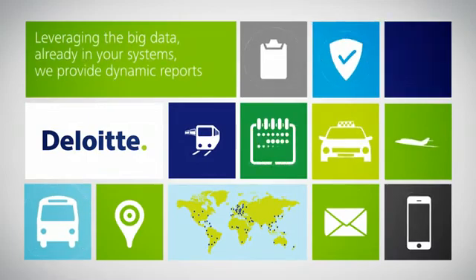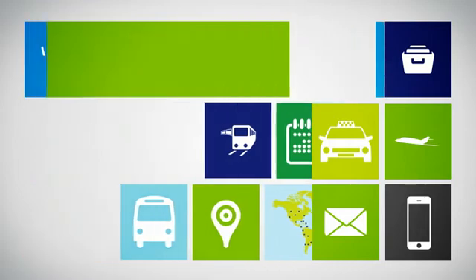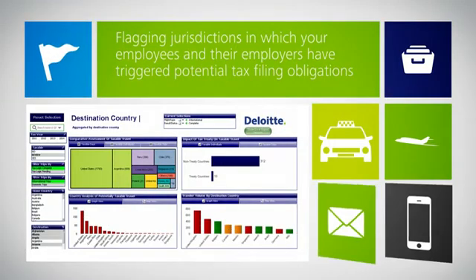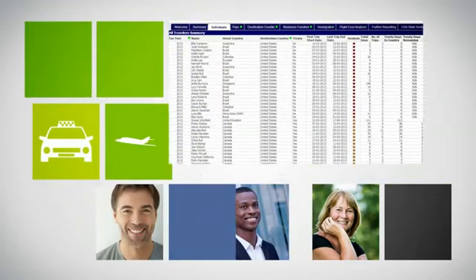Leveraging the big data already in your systems, we provide dynamic reports, flagging jurisdictions in which employers have triggered potential tax filing obligations and those approaching thresholds.